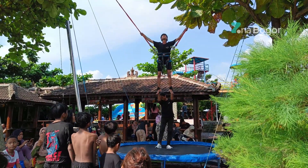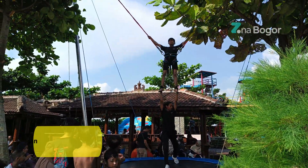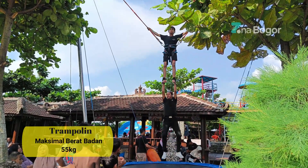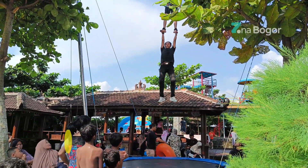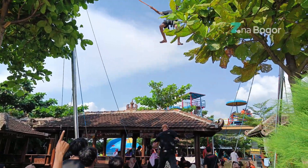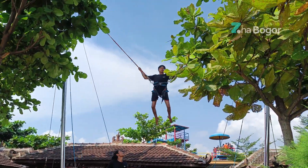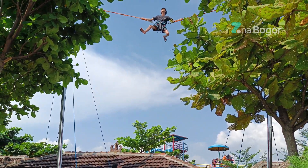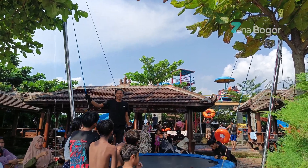Bahkan di bawah ada wahana trampolin untuk orang dewasa. Sama dengan flying fox, bobot maksimal untuk menaiki wahana trampolin ini maksimal 55 kg. Tapi kayaknya aku gak berani deh, ini lempar-lempar gitu, kayaknya skip deh. Jadi buat yang berani, silahkan bisa mencobanya. Dan wahana ini pastinya gratis ya.